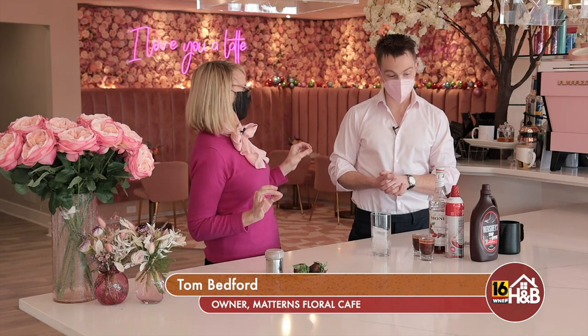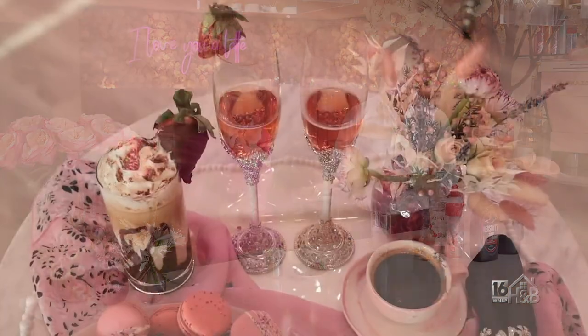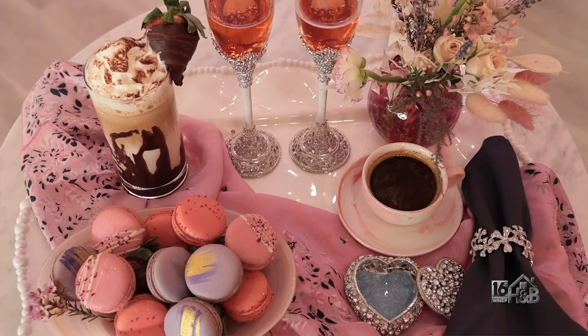Oh, thank you very much. Absolutely beautiful. And of course, love is always in the air here, right? It is indeed. We're celebrating Valentine's Day today, so we're going to do a few things. Maybe explain to us about what we're actually going to be doing — the whole kit and caboodle here.